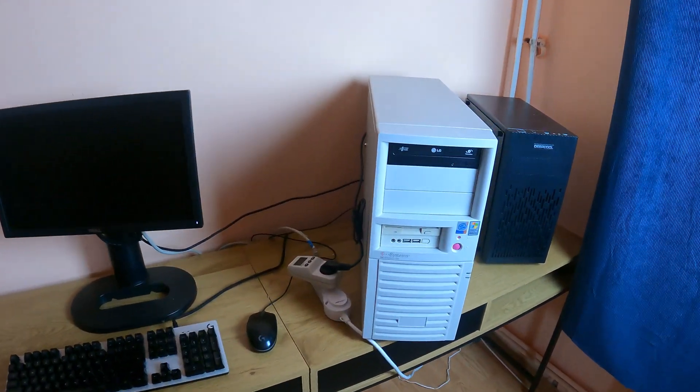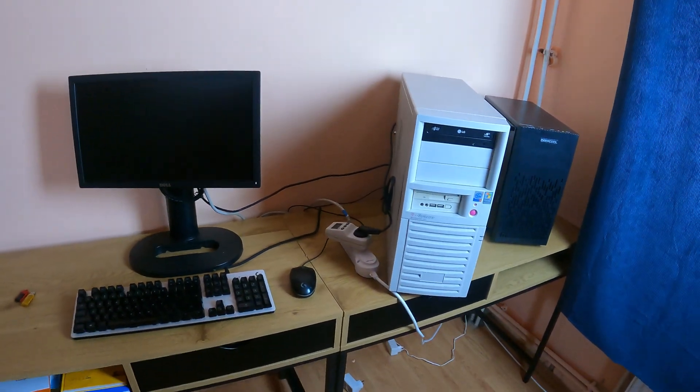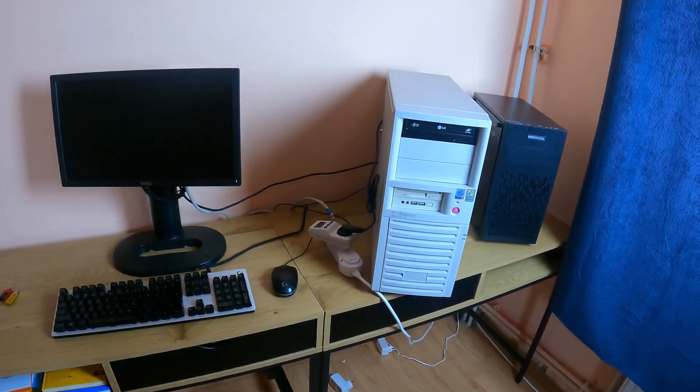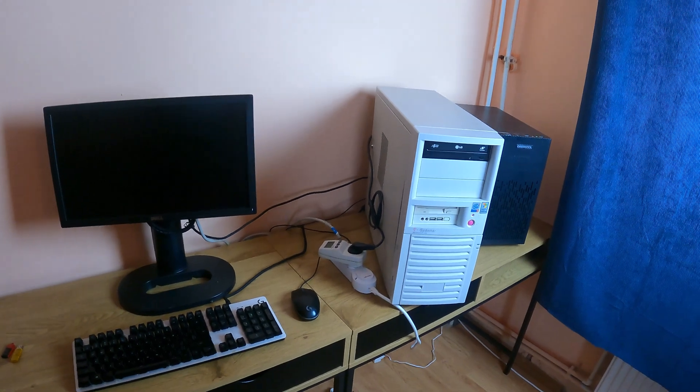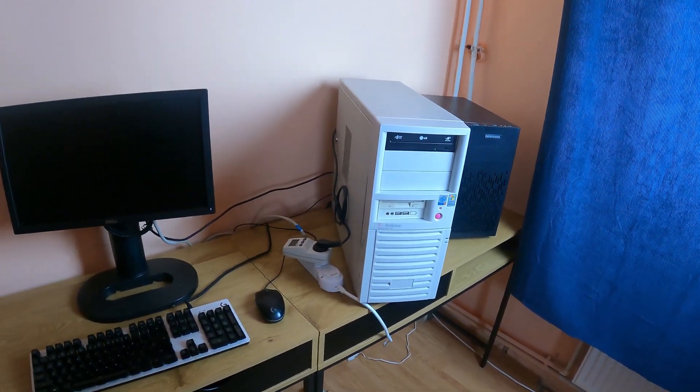Welcome back to my channel! Today I'm going to do some really interesting tests about power consumption. I have three computers from three different time periods and we are going to see how much they draw from the wall.